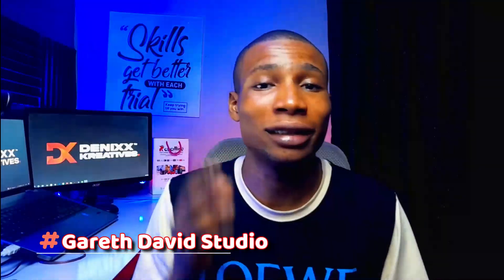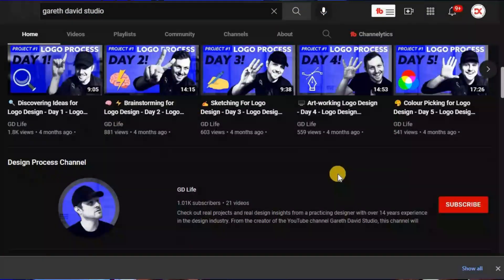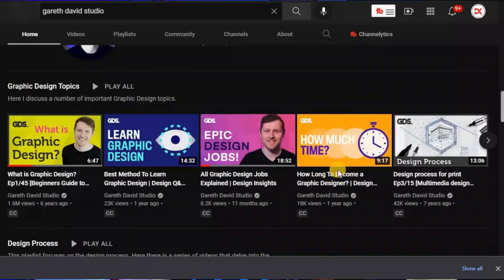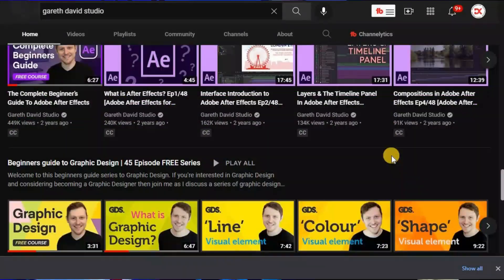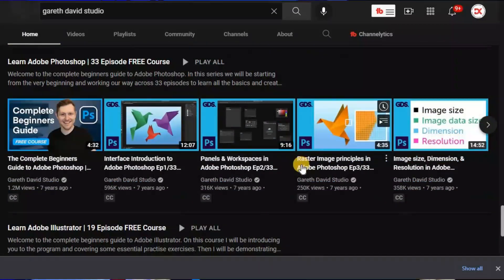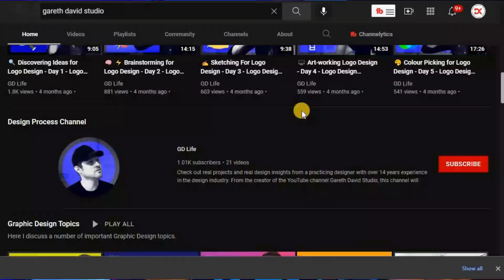The next one on my list is Garrett David Studio. This guy has a graphic design course that can take you from graphic design beginner all the way to a professional graphic designer. He shares a lot of information, and when I came across this channel I found videos like the principles and elements of design, which changed the way I view things as a graphic designer.